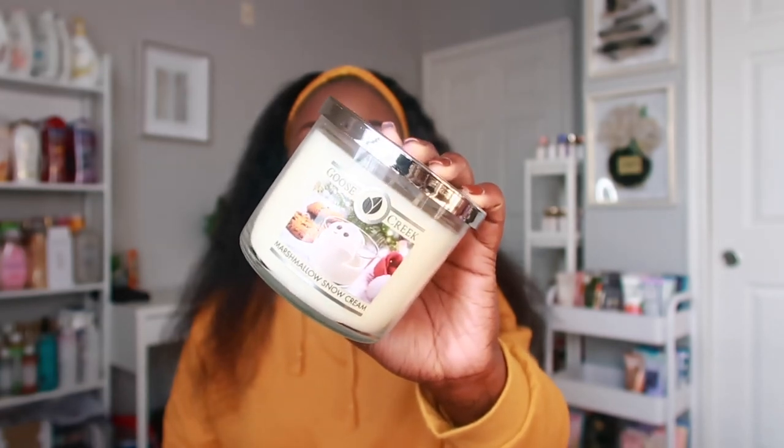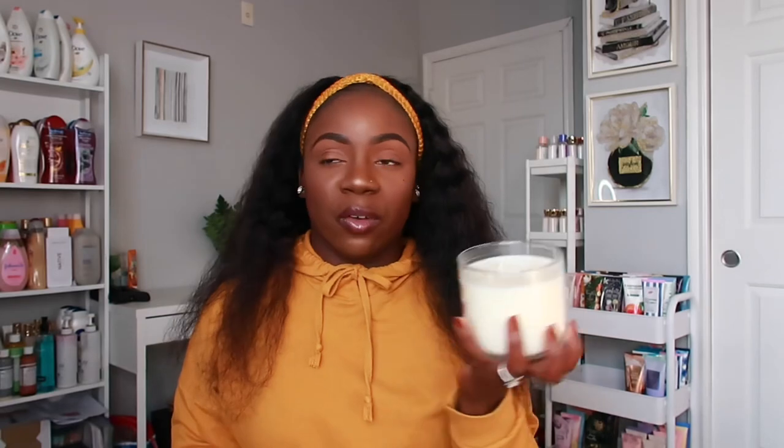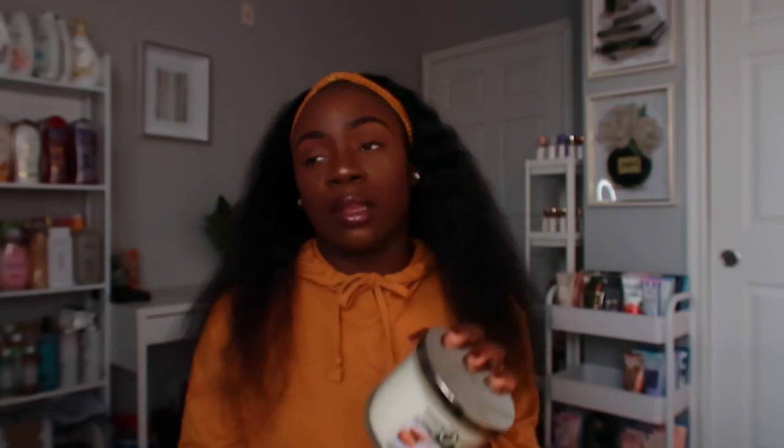The next candle is Marshmallow Snow Cream. This one smells really really good — I definitely get a snowy vibe from this candle but I also smell the sweet notes of the marshmallow. It has top notes of double fluffy marshmallows, middle notes of vanilla snow cream and sugar, and base notes of milk cream and sugar. It smells so good — this is perfect to burn when it's cold outside. If you love marshmallows, you need this one in your life.